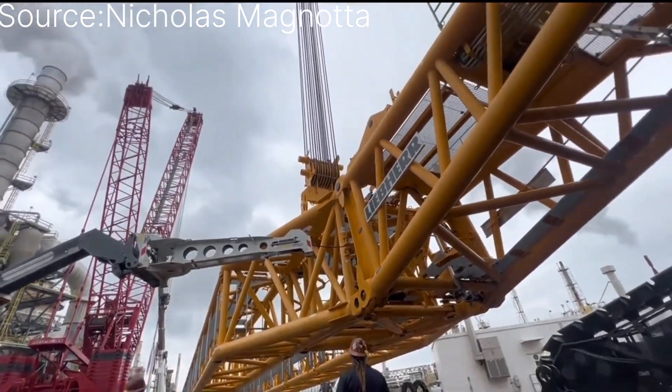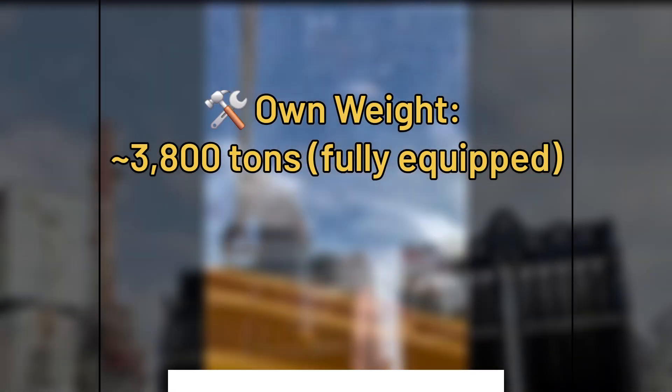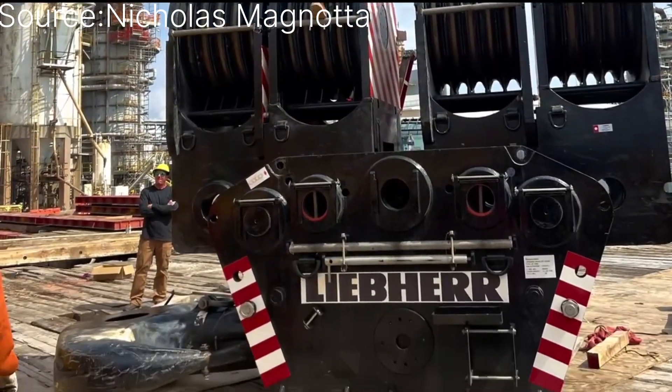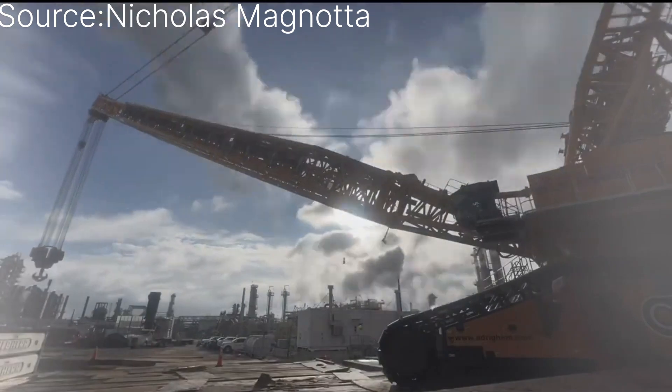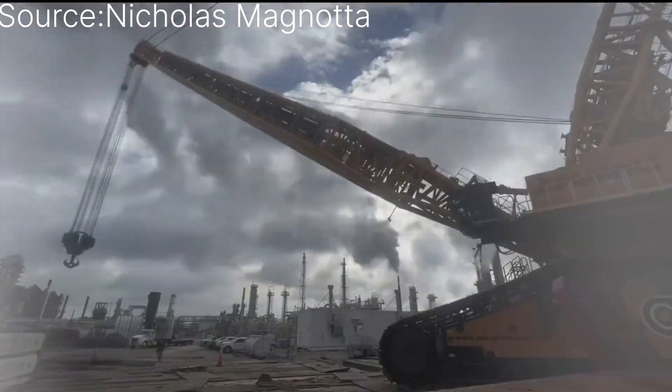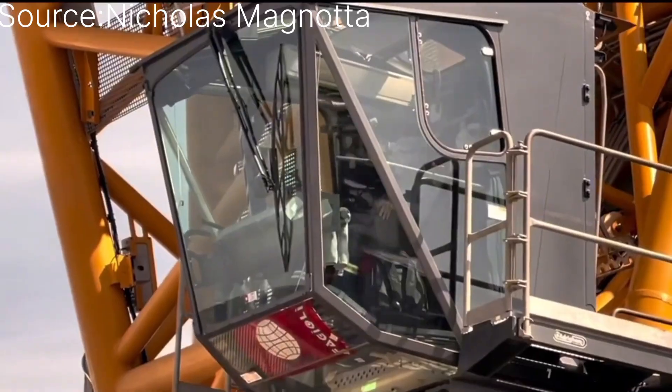From its roots as a local company to becoming a billion-dollar global leader, Liebherr continues to shape the future of construction. Don't miss this visually stunning showcase with dynamic effects and detailed visuals, perfect for engineering enthusiasts and professionals alike.